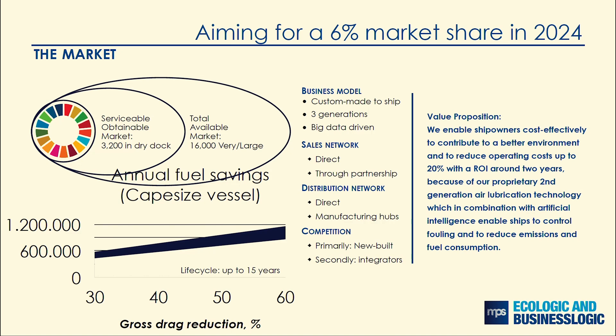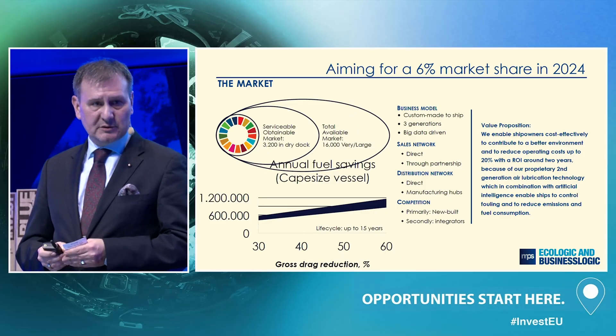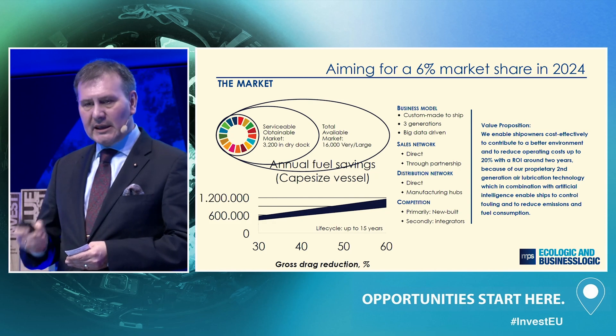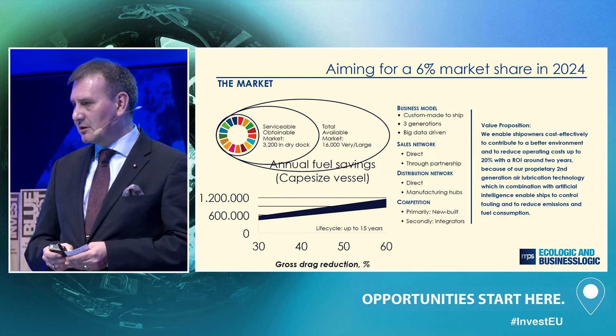The market for retrofitting is huge. There are 91,000 ships, and we can address 65% of these. To start off, we'll begin with the very large to large ones — there are 16,000 of these. 20% go into dry dock every year, and we aim to install our solution on 200 of these, giving us a market share of 6%.